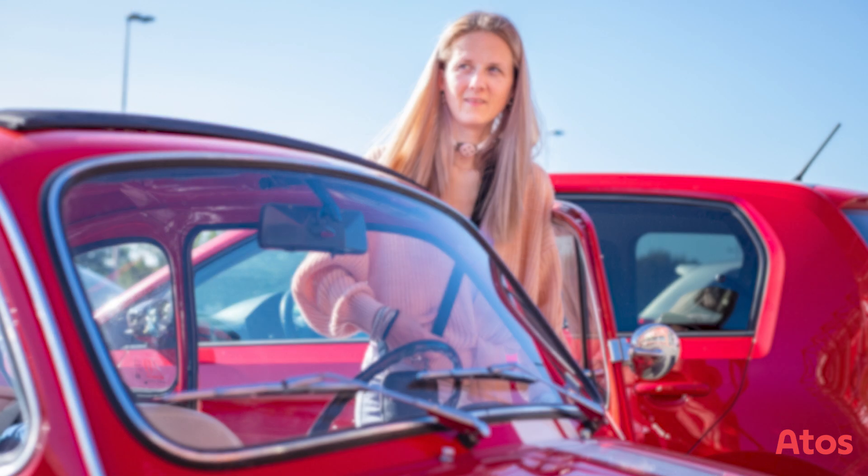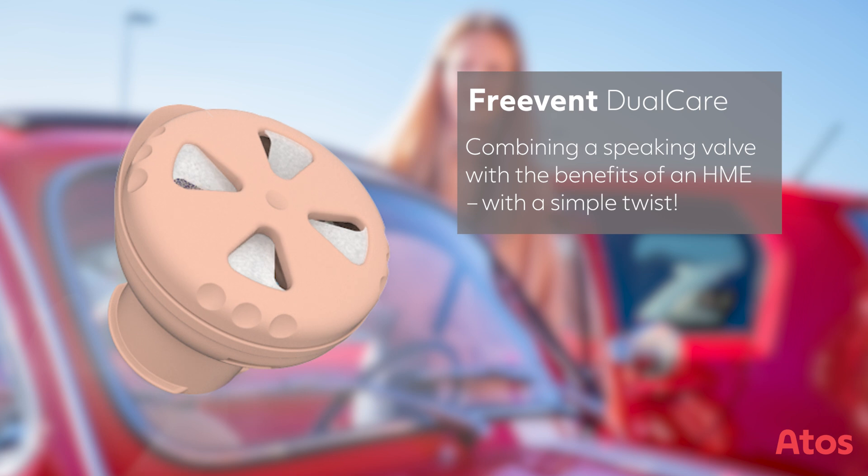Freevent Dual Care — combining a speaking valve with the benefits of an HME with a simple twist.